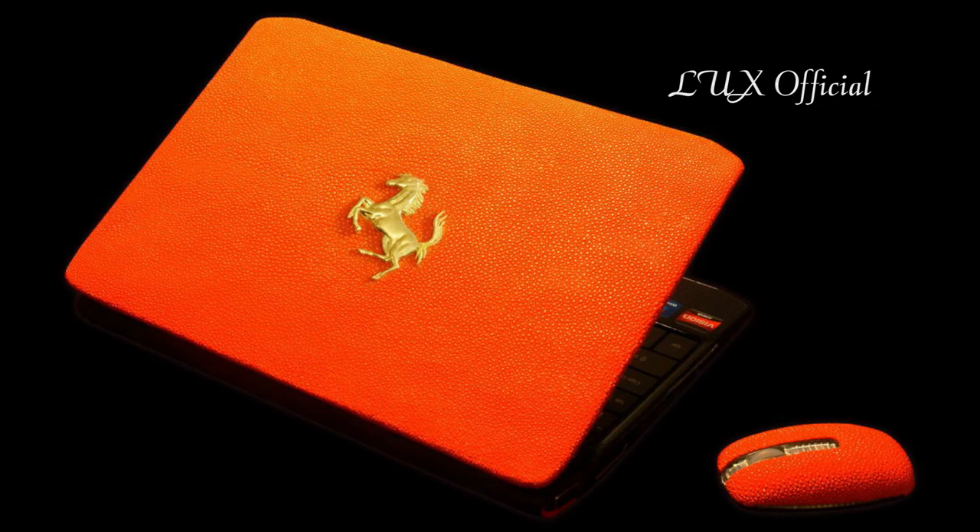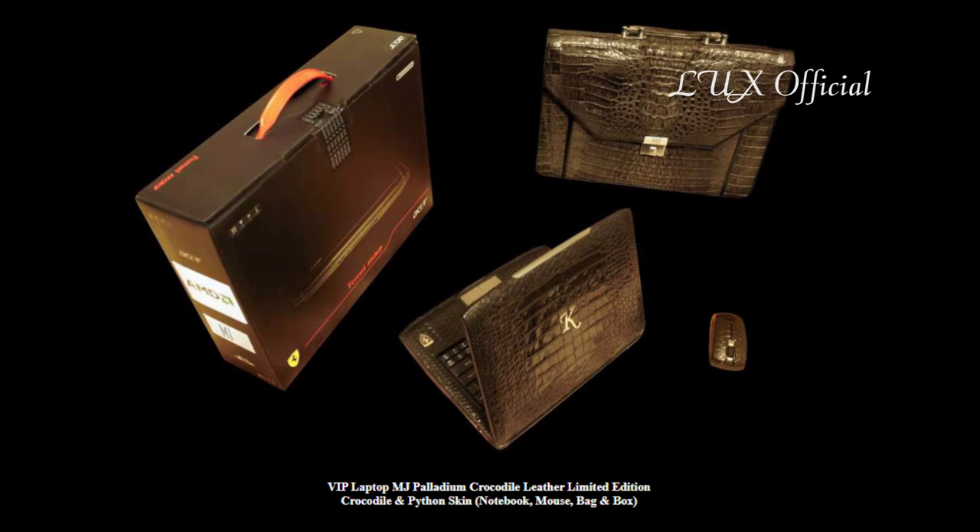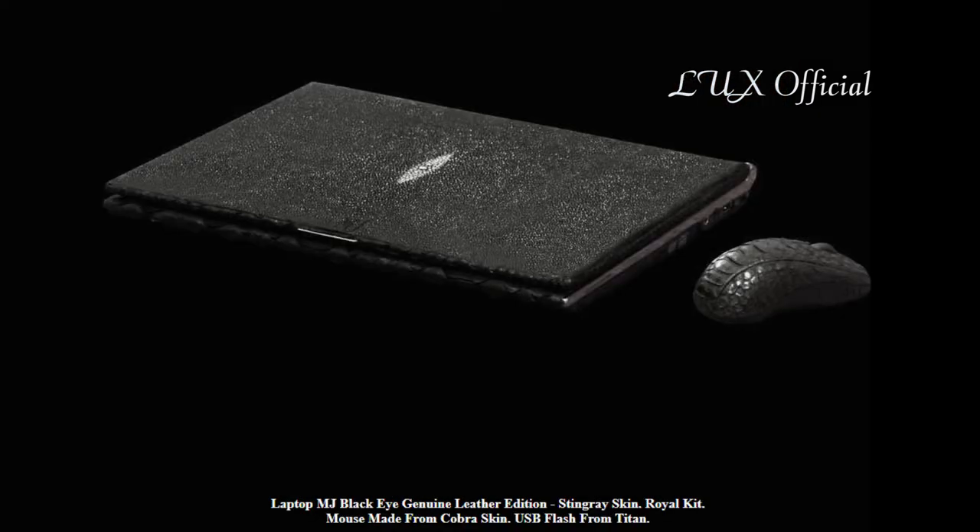Acer Ferrari Gold Python. Sony VAIO Blackwood. Tulip Ego Diamond — a fantastic notebook in its working out.